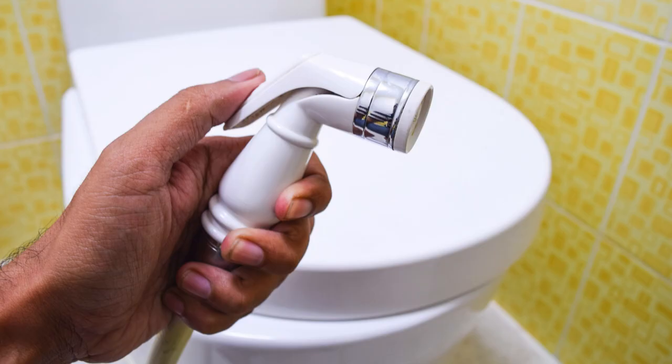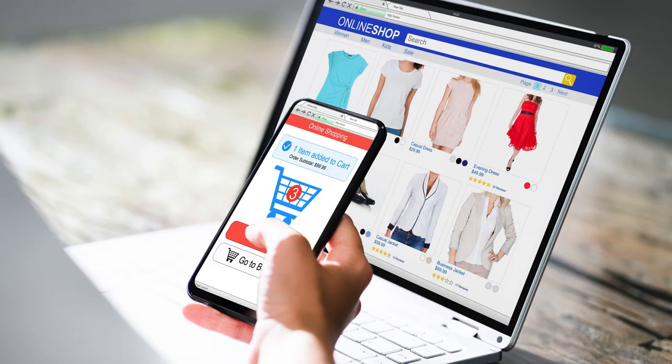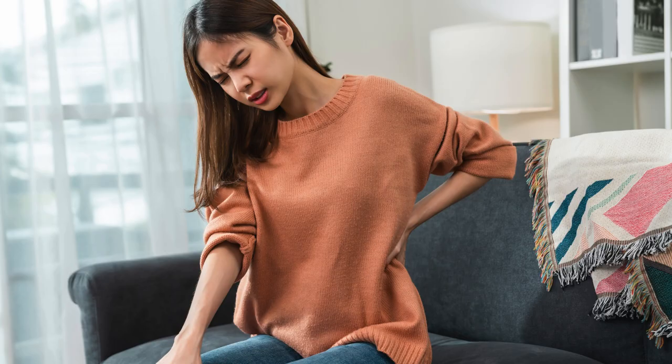A bidet, squirt bottles, or wet wipes can help you clean off better. Some people use a handheld toileting or wiping aid, but it's not as necessary if the knee is your only injury. I would recommend it for some back, hip, and shoulder injuries and some body types.